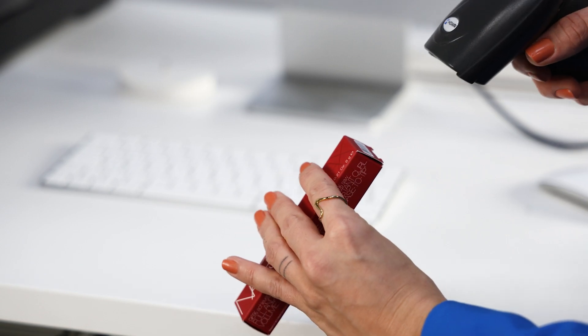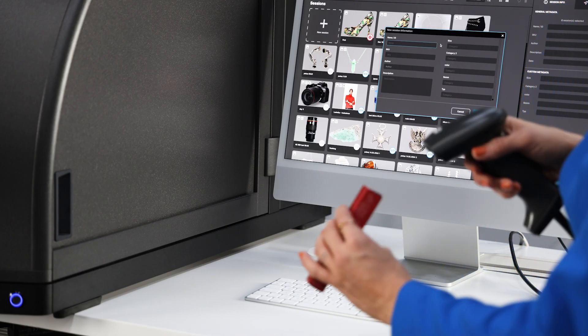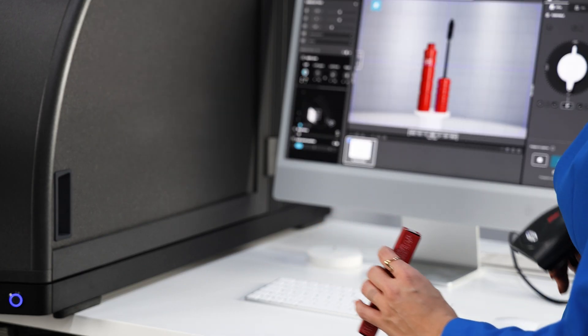Start by scanning the unique product code. Our system will automatically assign it to output file names and link it with the product in your online store.